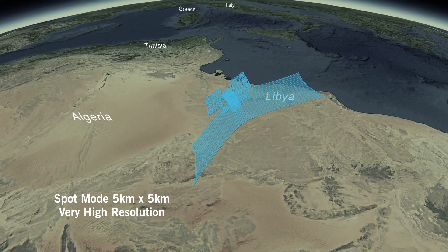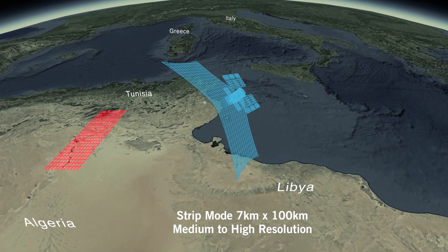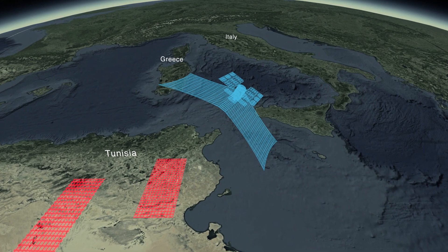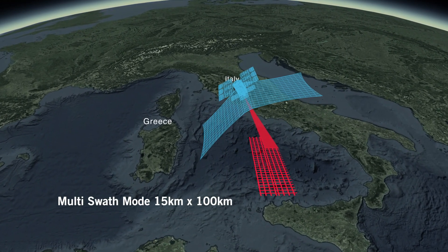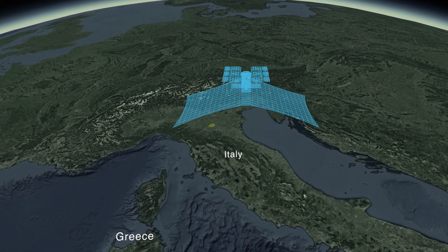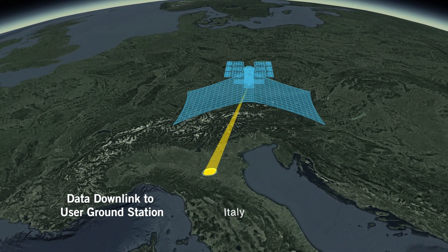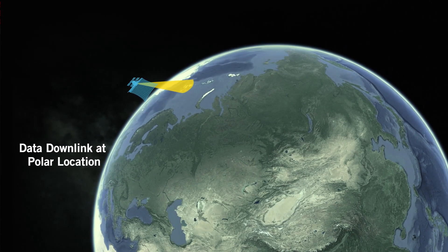Our satellites are flexible and agile when acquiring images. They can scan multiple distant locations in a single pass using a variety of scan modes depending on resolution and target needs. Data is quickly downlinked to a customer's ground station or to Capella's network of global and polar ground stations.